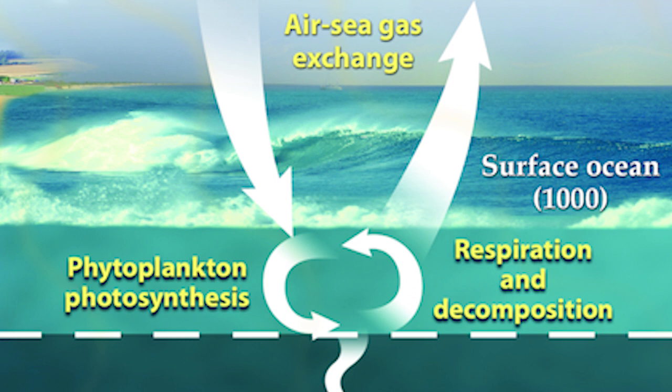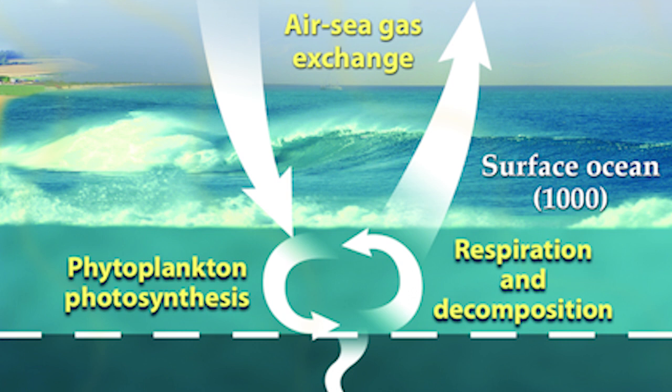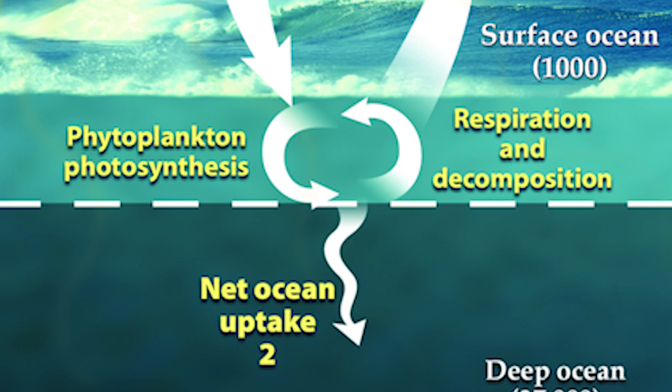These diatoms are like fertilizer and help provide the nutrients for carbon to be fixed in the ocean. They also provide another mechanism for carbon to very rapidly sink out of the surface water and get buried into the deep sea, affecting the global carbon budget.